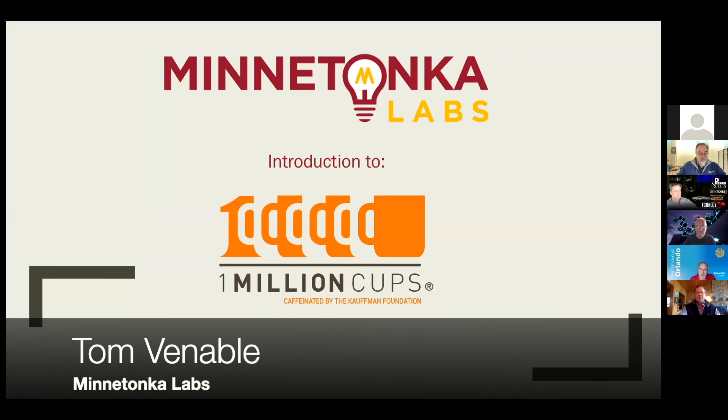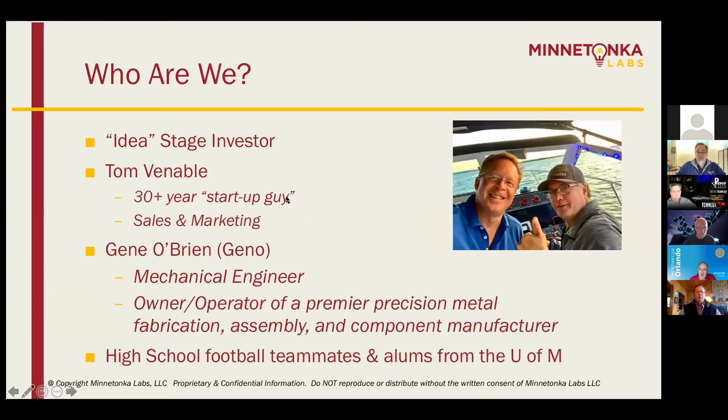From Minnetonka Labs, just outside of Minneapolis. We're what's called an idea stage investor. I'm a sales and marketing startup guy, been involved in a lot of different startups over the last 30, 35 years.